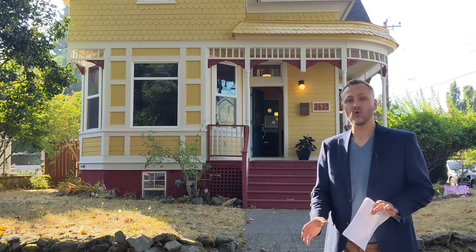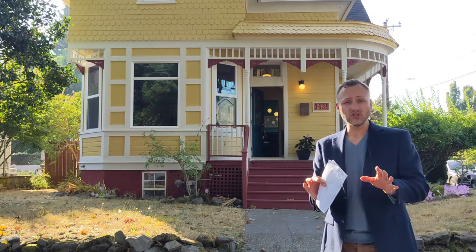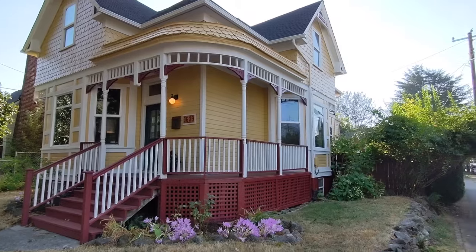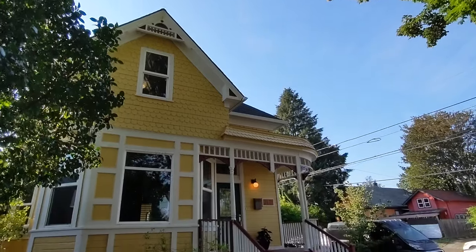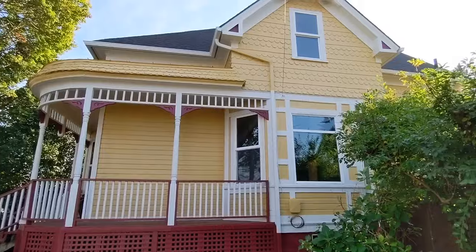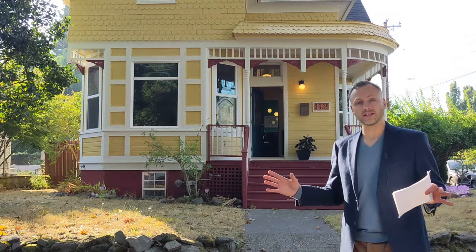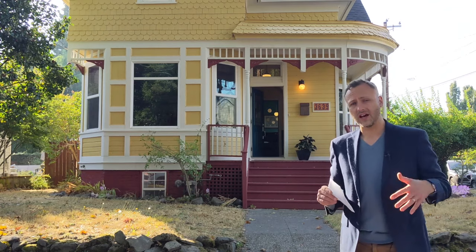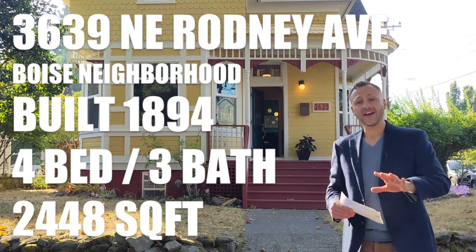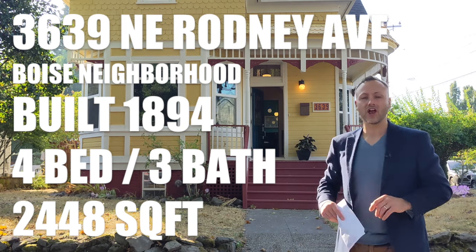Here we are for our third and final home in the tour, and this one is a Victorian-style home. I'm happy to have this included since the first two were Craftsmans, but also because Victorian-style homes tend to be the oldest homes you're going to find in Eastside Portland still kicking around. This one was built in 1894 — definitely the oldest one in our tour. A lot of Victorians were built between 1890 and about 1920, and then the Craftsmans really come into vogue in the 1920s to 1940s. This Victorian is up in Northeast Portland at 3639 Northeast Rodney Avenue. It has four bedrooms, three full bathrooms, and over 2,400 square feet with the basement, main floor, and bedrooms upstairs.